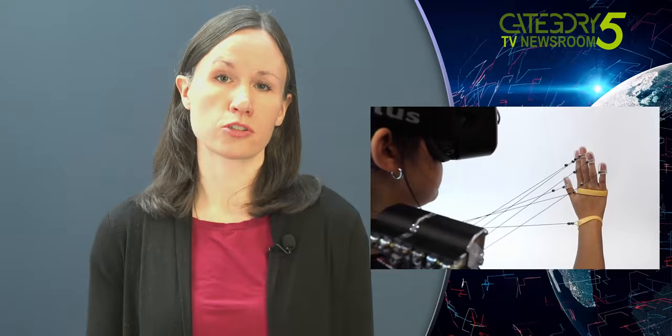From a shoulder-mounted system, a string is attached to each finger, giving resistance based on what the user should be feeling. A spring-loaded mechanism is combined with an electric latch that stops the hand from moving further as it makes contact with heavy objects in the virtual world.